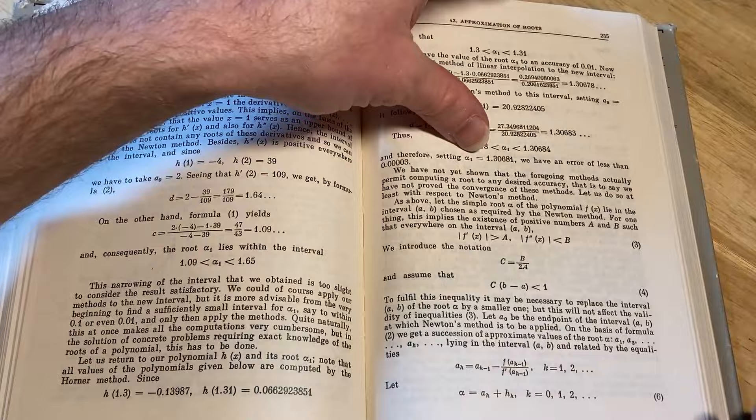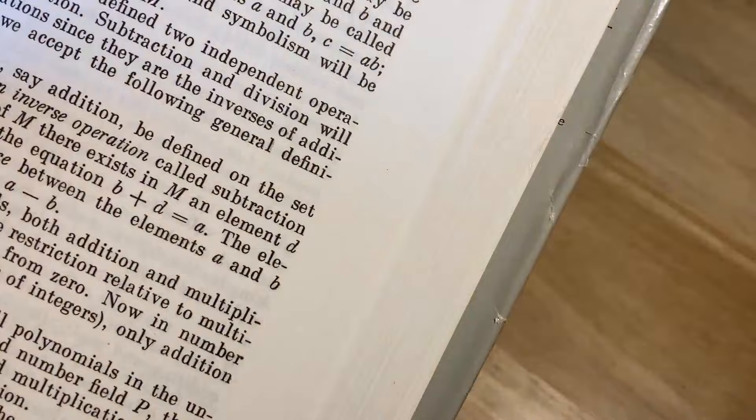I have to just give this book a whiff really quick — I have to smell it. Oh wow. And there's rings — it talks about rings. Really cool.